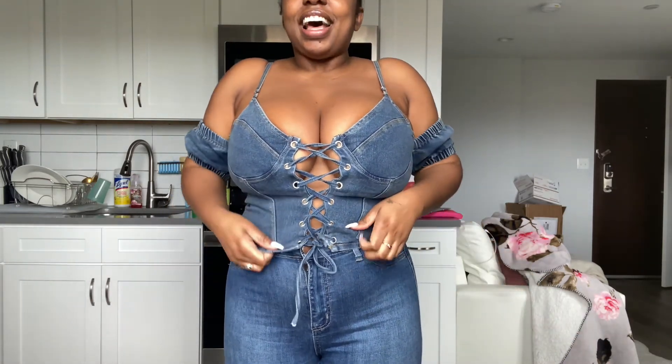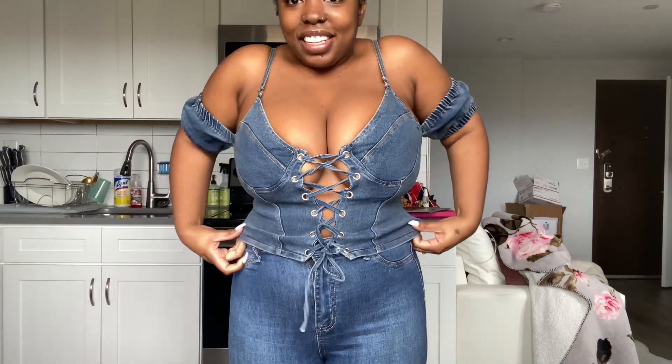This shirt — I love it. It's so cute, it's really cute. I feel like this will look even better with a cute little skirt or cute little shorts rather than jeans.